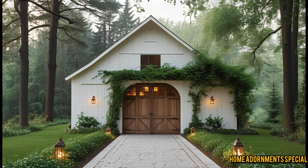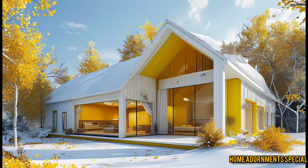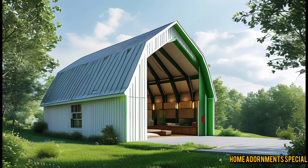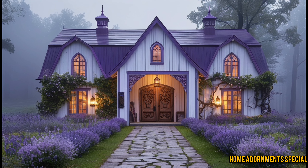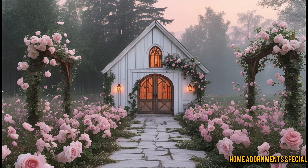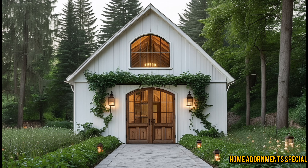Moving into the bedrooms, the master suite is a real standout. It's spacious, with a walk-in closet and an en-suite bathroom featuring a freestanding tub, a large walk-in shower with rain showerheads, and double vanity sinks with modern fixtures. For the exterior, the Sleepy Hollow Barn Dominium stays true to its barn roots with a large porch, good for outdoor relaxation — a great spot to set up a cozy sitting area or even a dining space for alfresco meals during warm summer nights.